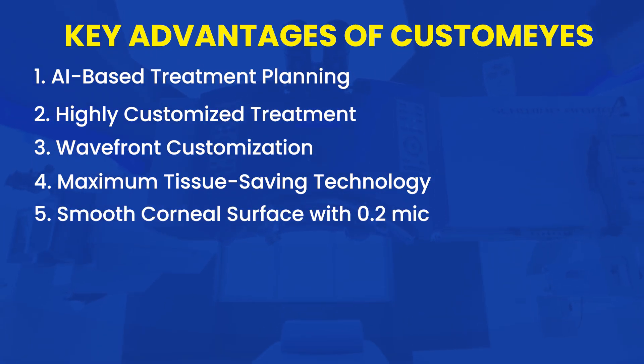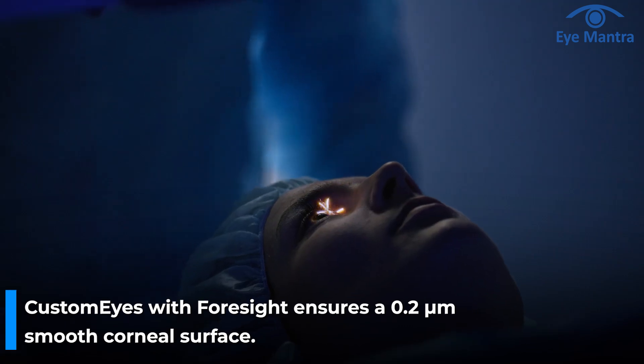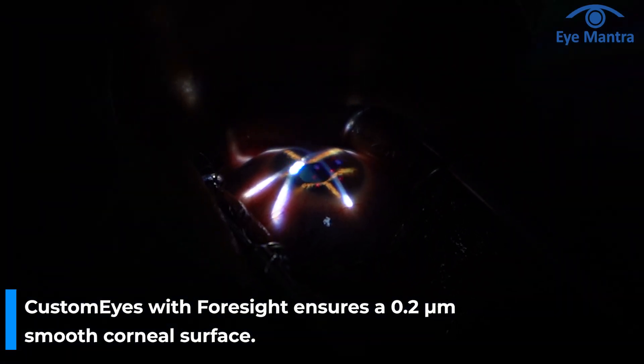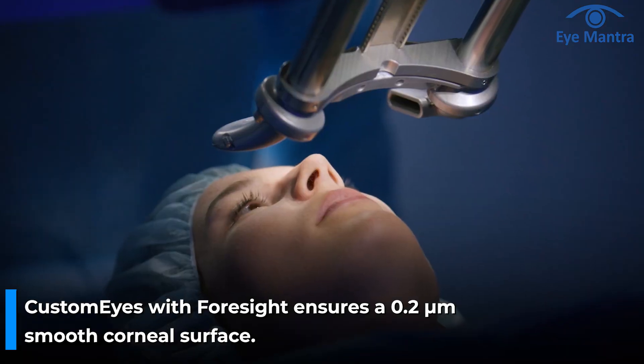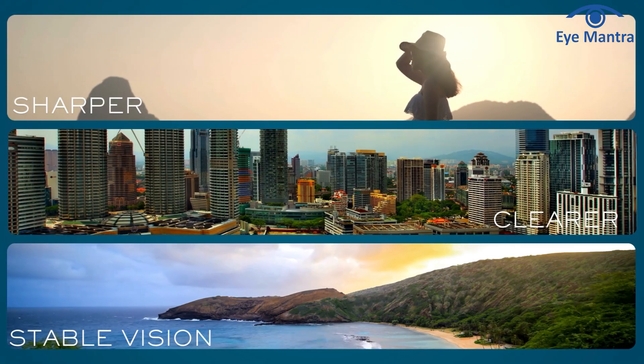Smooth corneal surface with 0.2 micron precision. Unlike older laser technologies that left rough surfaces and had slower healing time, CustomEyes with Foresight delivers laser pulses at an ultra-precise 0.2 micron spacing. This results in an extremely smooth and refined corneal surface. After the surgery, patients experience sharper, clearer and more stable vision. These were the exclusive new features introduced with CustomEyes.